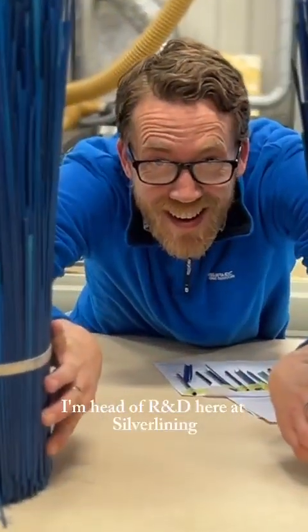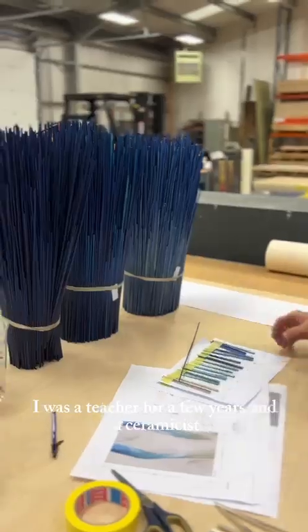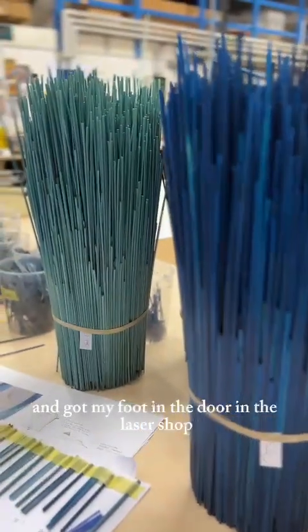Hi, I'm Dan, I'm Head of R&D here at Silver Lining. I've always done creative jobs — I was a teacher for a few years and a ceramicist. Wood was a big passion of mine when I heard about Silver Lining and got my foot in the door in the laser shop.